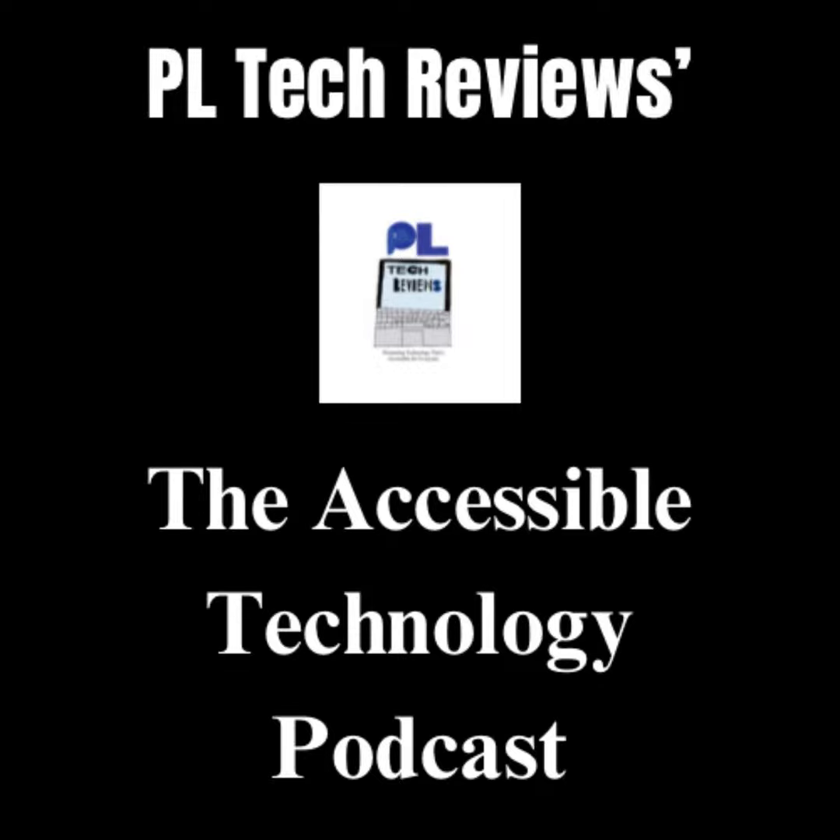You can also follow my other podcast, the Phebes Now podcast, by searching for it on Apple Podcasts, Amazon Music, and Spotify. Please check it out.